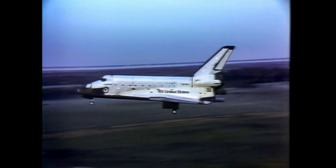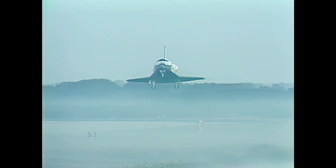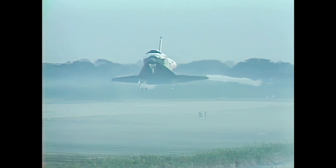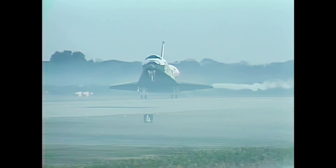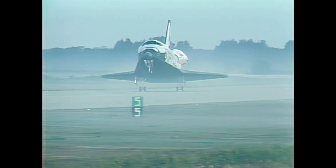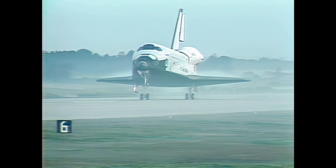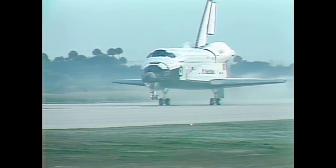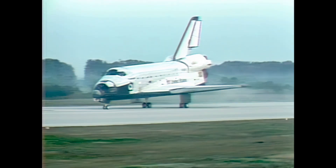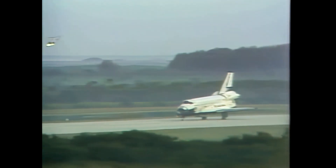Gear down. Touchdown. Touchdown, 190 knots.